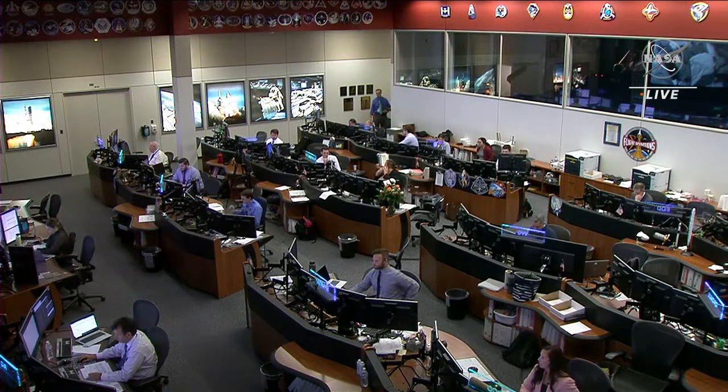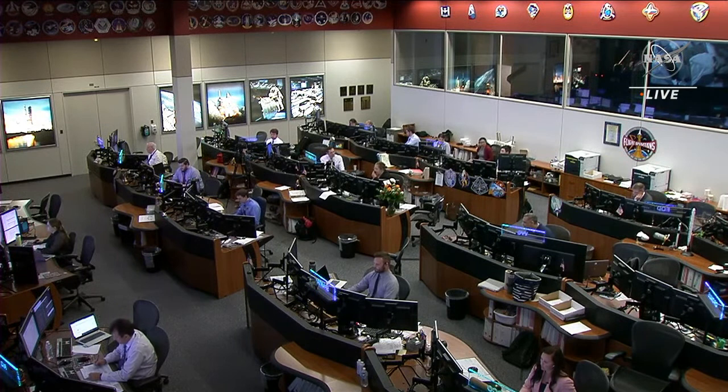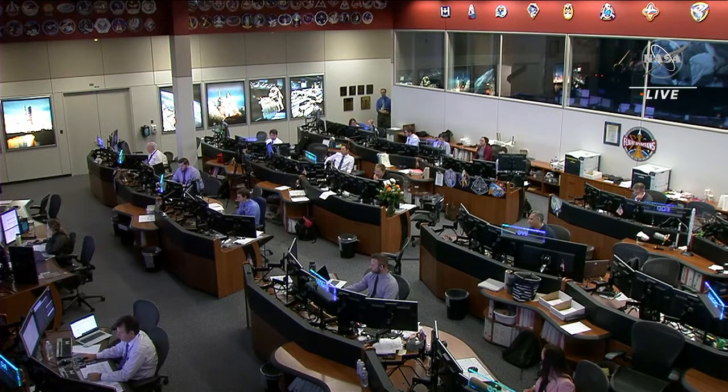We've got a final go/no-go poll coming up in just a few minutes where the joint SpaceX and NASA teams will make their final call for Dragon to depart the space station. This is one of many checkpoints in the return that will continue all the way up until just before the deorbit burn. This gives mission managers multiple chances to assess the weather at the splashdown zones and make sure everything is lining up before Dragon departs. Everything continuing to look good for an on-time departure.